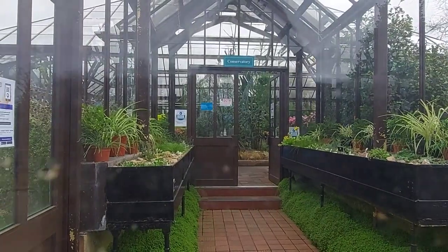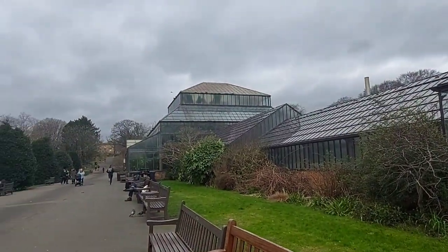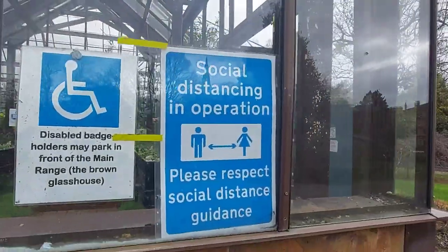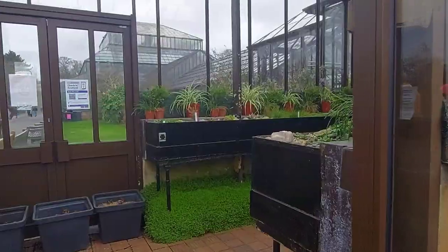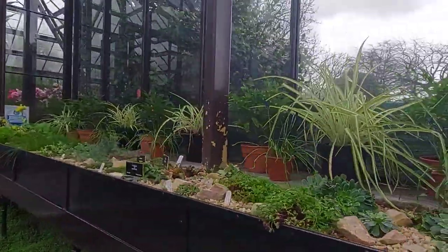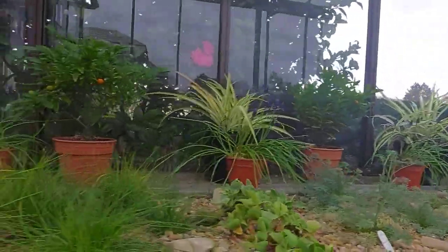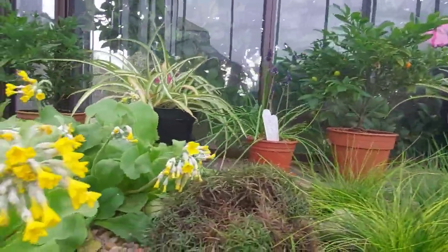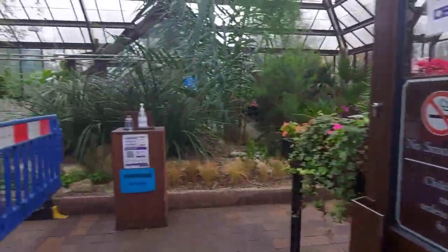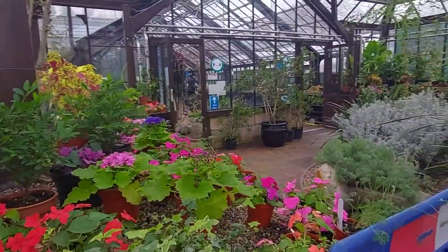First of all, when we tried to enter, we thought that the Botanic Garden part was closed. But when I started walking a little bit, I realized that it's not closed. We can go inside and see what is inside, and I got really excited because I was seeing a lot of flowers and different kinds of plants. Later on, I got to know that science students from University of Glasgow or any other university come here to explore plants, their different kinds, and their families.